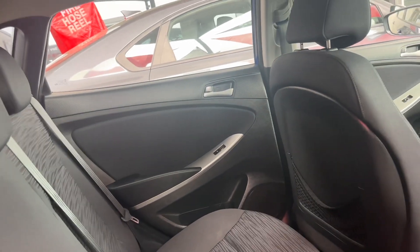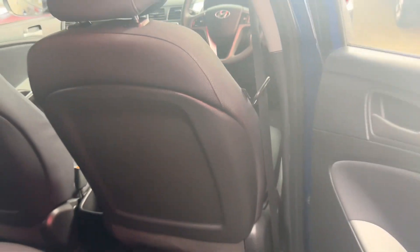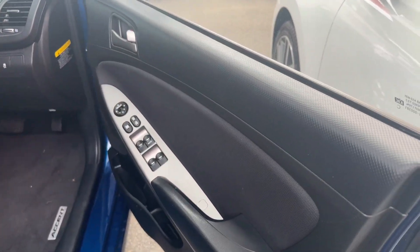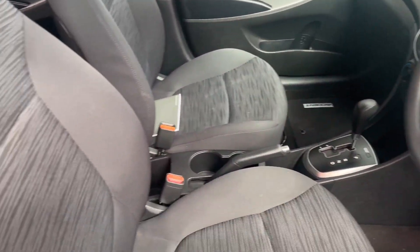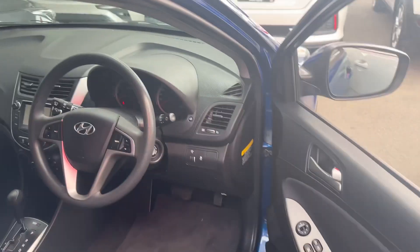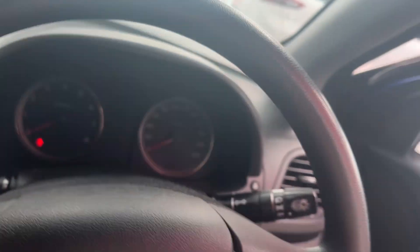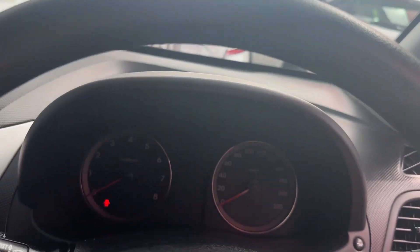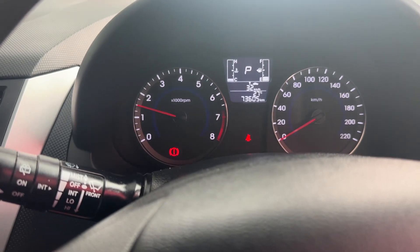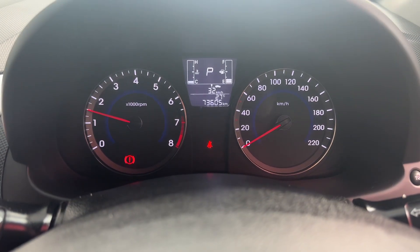Coming along to the back door panel and the back seats — very good condition. This car has been very, very well looked after. Coming through to the front, seats very well looked after as well. As we hop on in — just a 1K with this vehicle. So we start that up — 73,605 kilometres on the clock.